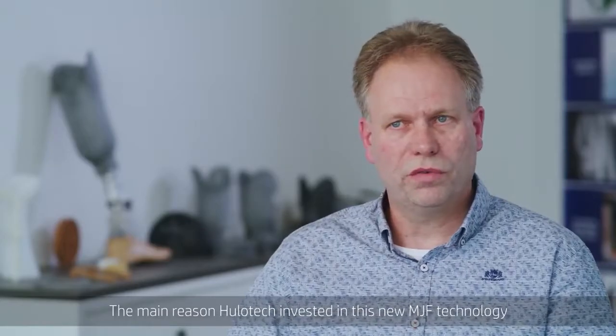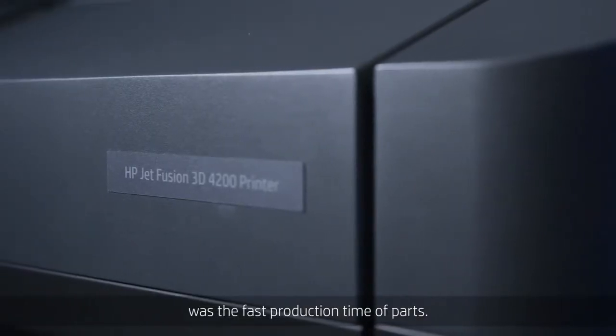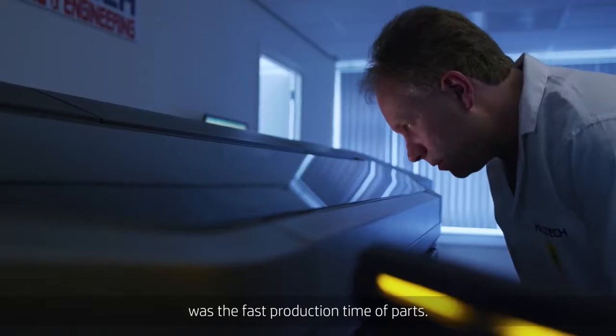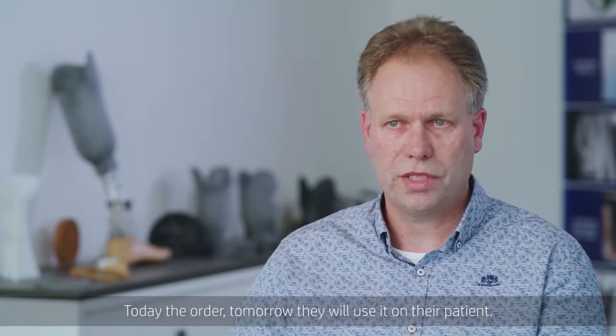The main reason Dulutech invested in this new MJF technology was the fast production time of parts. Today the order, tomorrow they will use it on their patient.